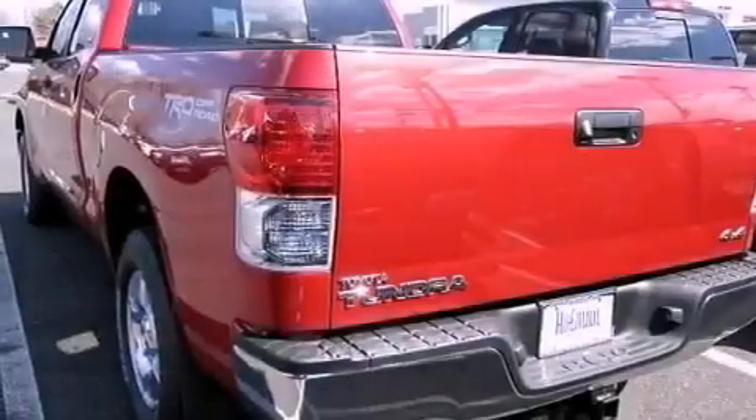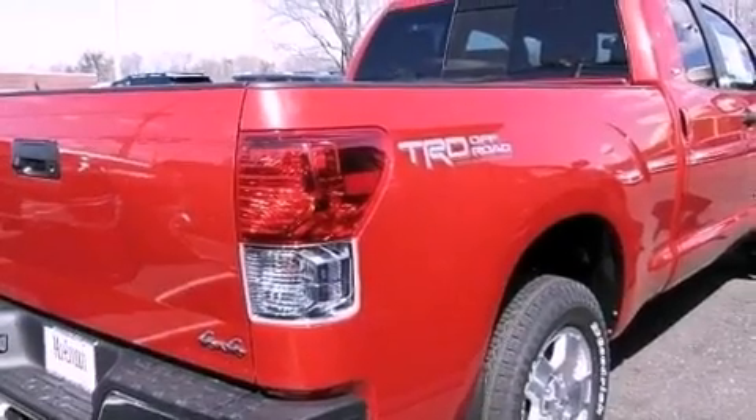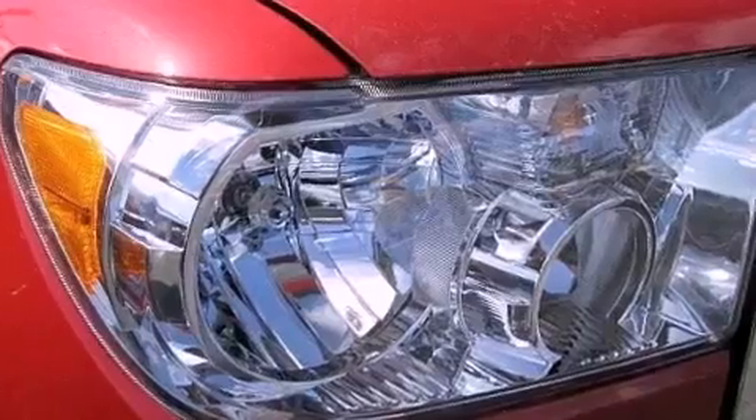Its top features include a double wishbone independent front suspension, a limited slip differential, traction control and stability control systems, XM satellite radio, and a tire pressure monitoring system. The following features are also included: